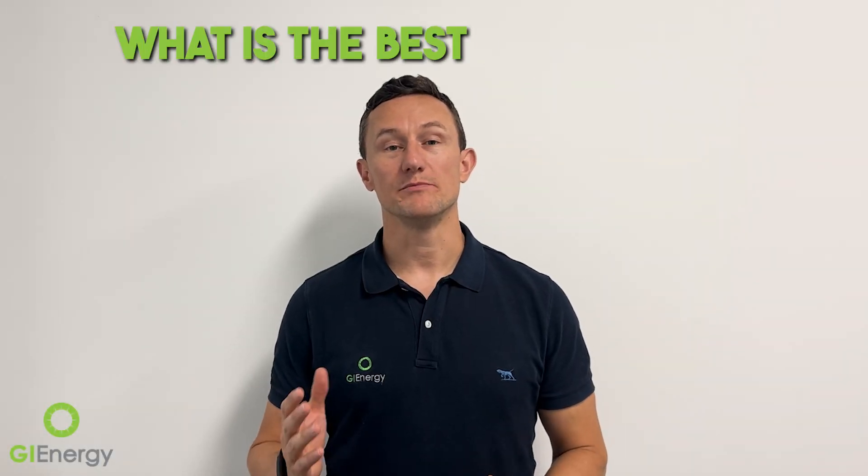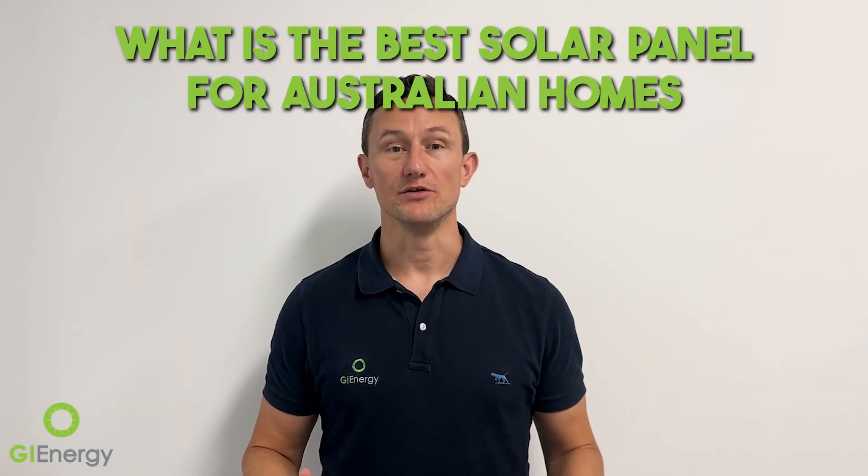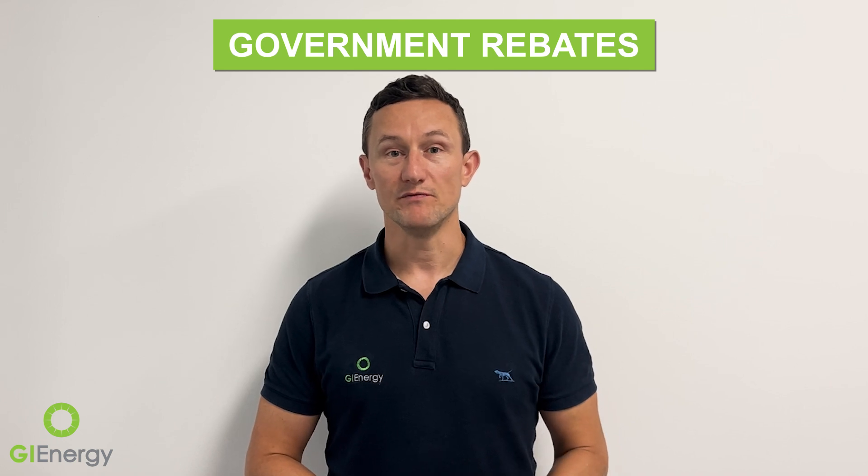G'day, today we're talking about what is the best solar panel for Australian homes. Australia has a very mature solar market — the take-up rates here mean that in some areas one in three homes has solar panels installed. Globally, we have the highest penetration of rooftop PV anywhere in the world. That's because we have a fantastic climate for solar energy and the government has worked out the rebates well, so we get solar installed here for a really low cost, which means the payback period financially is very low compared to most other countries.